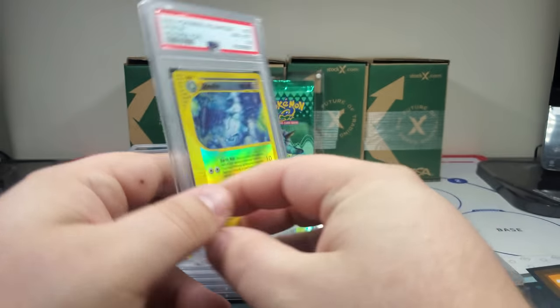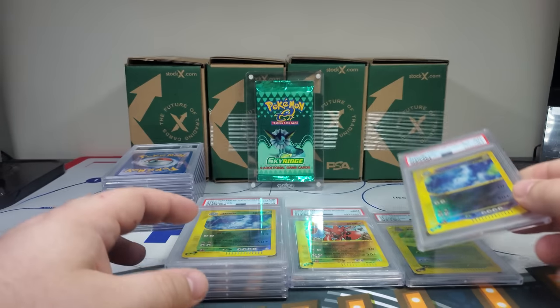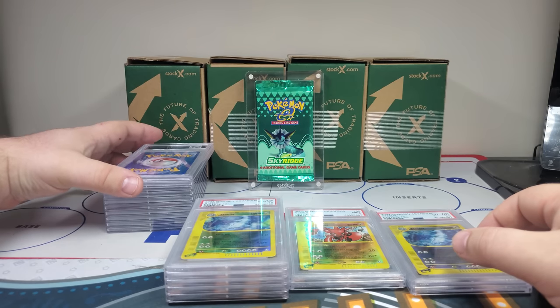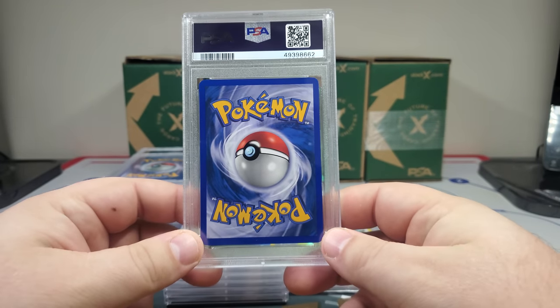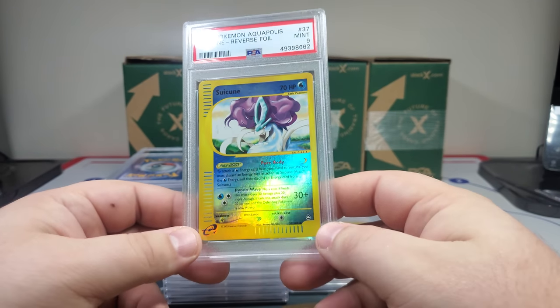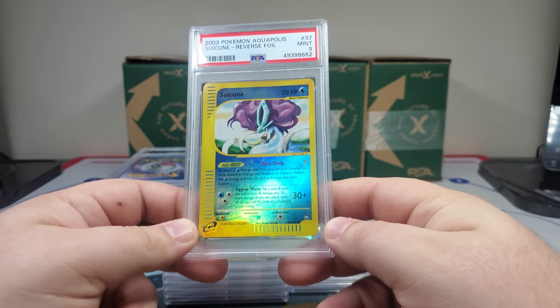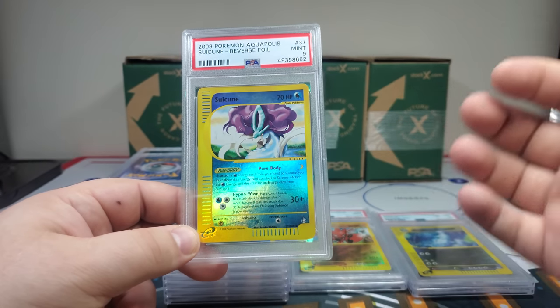A little nick up here — eight. No dude, 8.5! Somebody better start collecting an 8.5 set — I gotta put these cards somewhere. Probably a nine — oh, it's the Suicune. It had a little nick at the top so they gave it a nine.